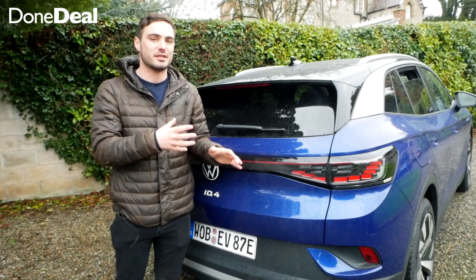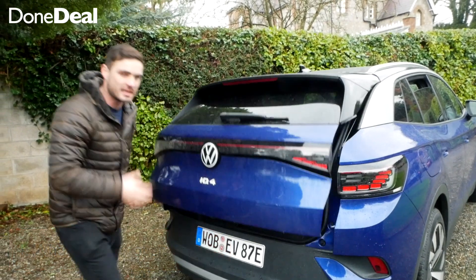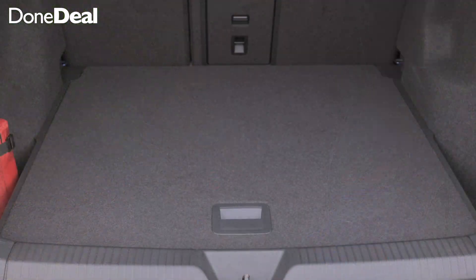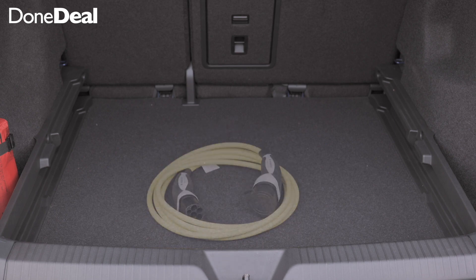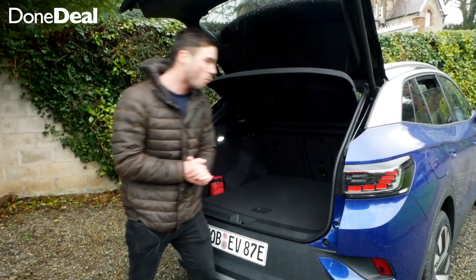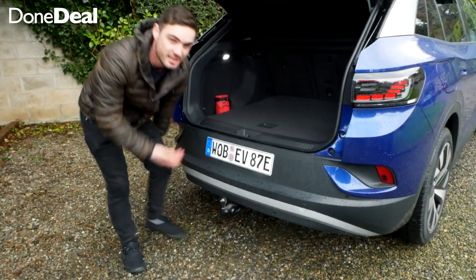Chances are, if you're interested in buying an ID.4, boot practicality is very important. This being the max has the electric tailgate, which opens nice and smoothly. You've got loads of nice creature comforts — a false floor storage down there for your charging cables. It's a 540 liter boot, and if you fold down the rear seats it goes to over 1,500 liters. There's also one really cool feature: if you pull this, a tow bar pops out and you can tow your caravan.